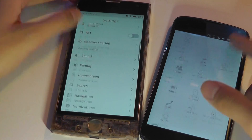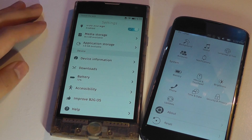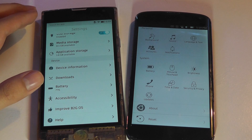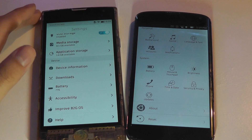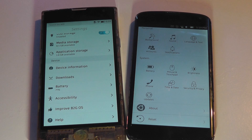Both settings interfaces are fairly elegant and nicely designed, but neither seems as optimized as Android running on the same hardware. It doesn't seem quite as snappy on both of these platforms — when you open up an app, it takes a moment to completely load.